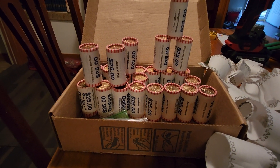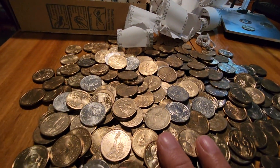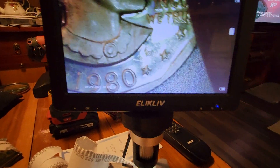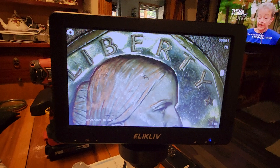I opened up a box of a thousand dollars in dollar pieces and I was totally blown away. Not because I found the San Francisco mint mark on a beautiful reverse — that's not why. It's this.